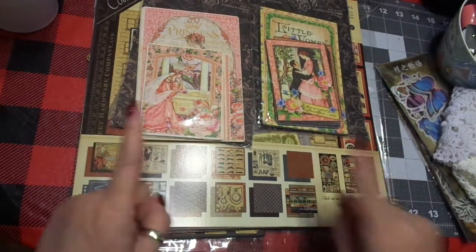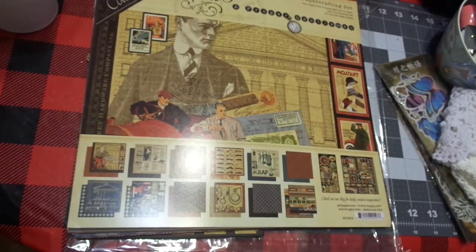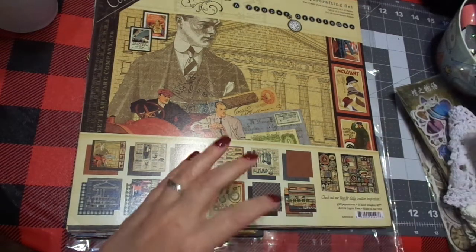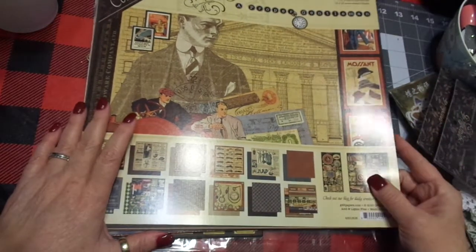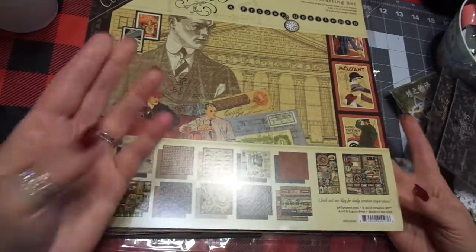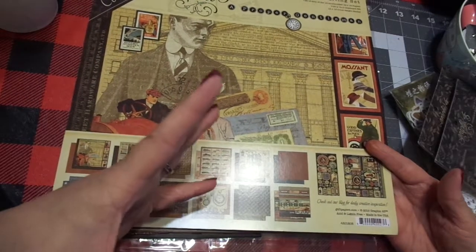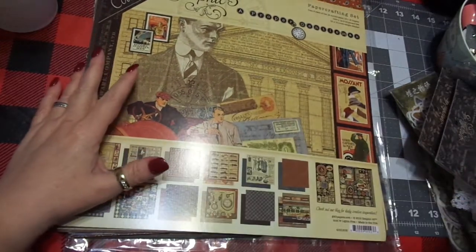I really wanted a particular paper set — it is the Proper Gentleman — and it is absolutely wonderful. Our soon-to-be son-in-law, there will be kind of a gathering for him with my husband and son. I thought wouldn't it be neat if I could give them each a traveler's notebook, send them with a camera, say take pictures, go hang out, play video games, ride golf carts, or do something fun for the day while we give her a bridal luncheon.